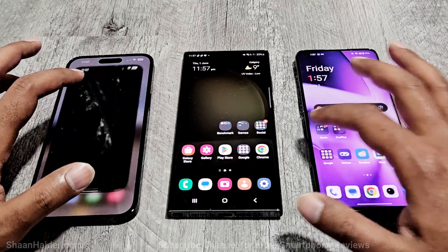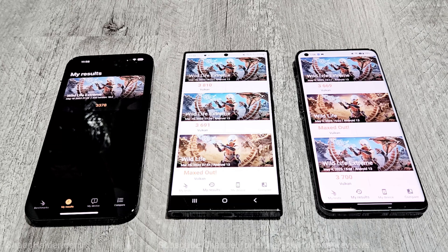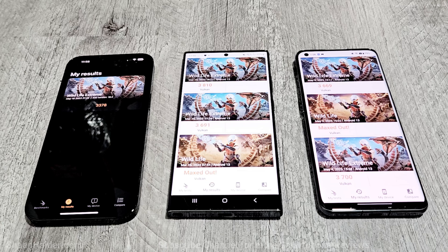Now for the last test — 3DMark. We're going to look at the Wildlife Extreme test, as all of these devices are too powerful for any other 3DMark test. iPhone 14 Pro Max scored 3378, Samsung Galaxy S23 Ultra scored 3810 — that's the best score — and OnePlus 11 scored 3700.